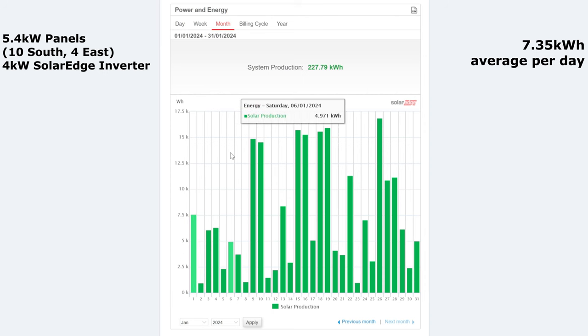We had a few really good days as well. Several days hit 14 and 15 kilowatt hours, and then the best day of the month was the 26th — 16.861 kilowatt hours on the Friday. But otherwise not a bad month really; I didn't feel it was a terrible month.